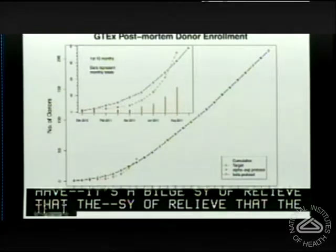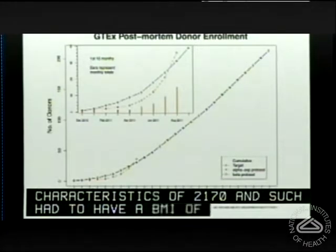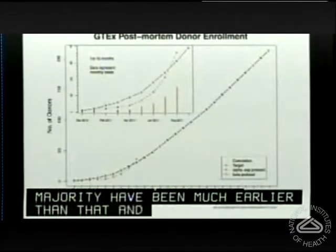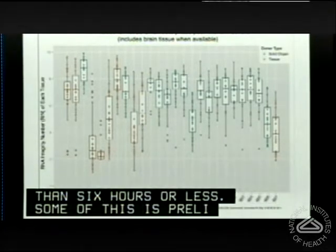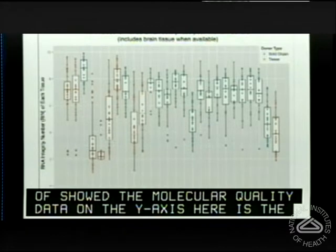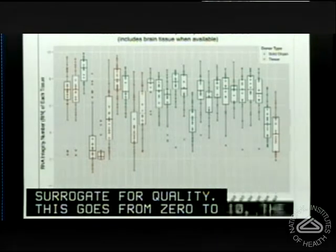Donors must be age 21 to 70 with a BMI under 35, with autopsy starting within 24 hours of death — the vast majority have been much earlier, many within 6 hours. On the y-axis here is the RIN number — the RNA integrity number — a surrogate for quality on a scale of zero to ten, where higher is better. Things in the 5-6 range, or certainly 7 and above, generally give very good gene expression results. These are the first 26 donors meeting eligibility criteria. Each point represents an individual organ and its RIN value.